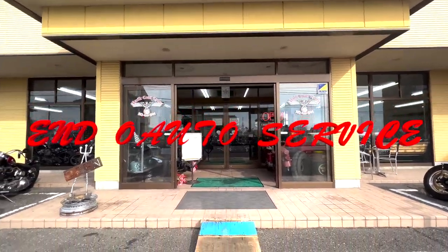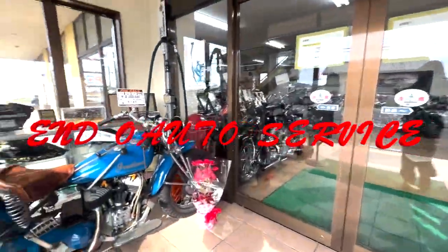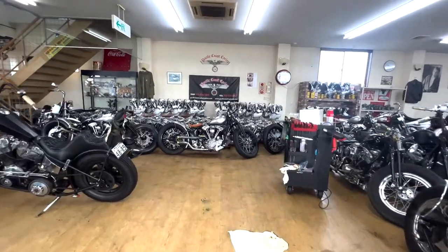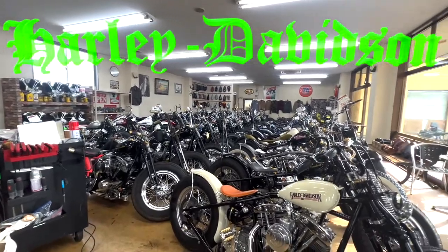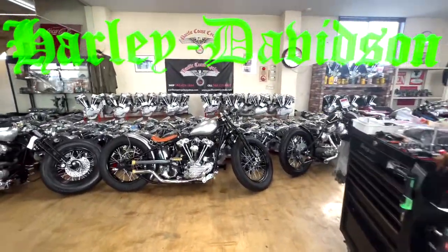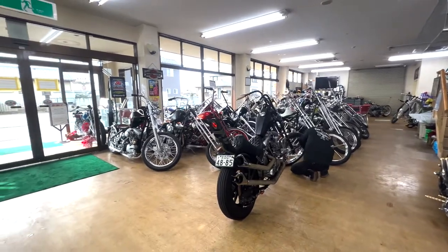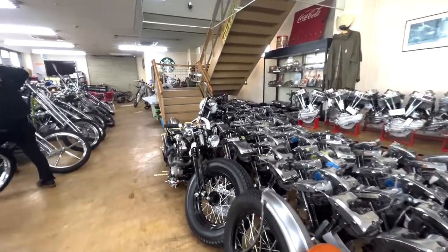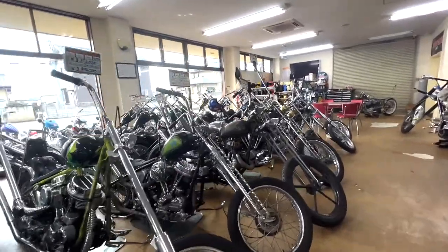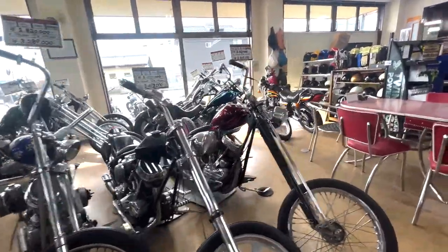Hi everybody! Guess what, we are now in the old service going through the entrance. There are many engines and many bikers today. Why we came here is to see — checking out my bike. Here are the staff, they are very friendly and good, awesome bikers. Maybe it's Chauvel, Nako, and many others.